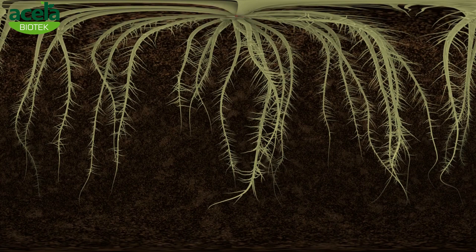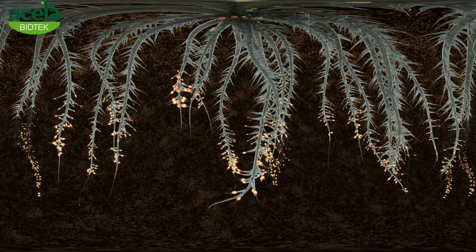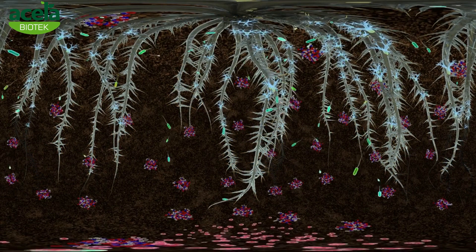The microbes will also coat the plant roots with a bioglue substance that helps maintain moisture in the root zone during harsh drought conditions.